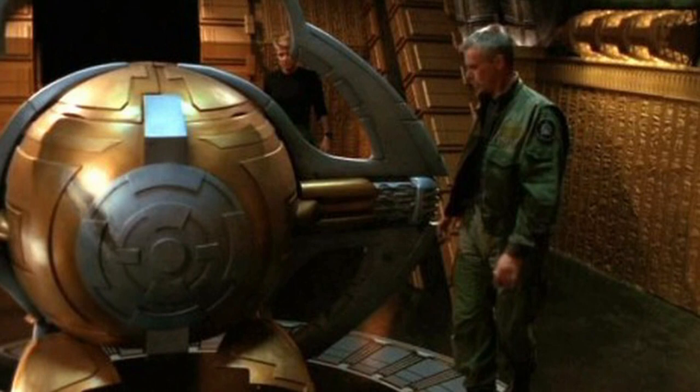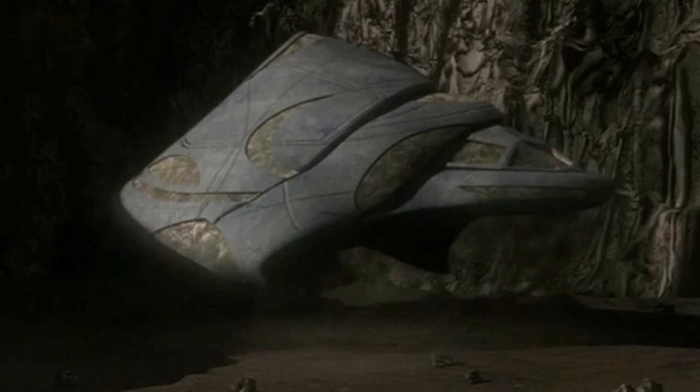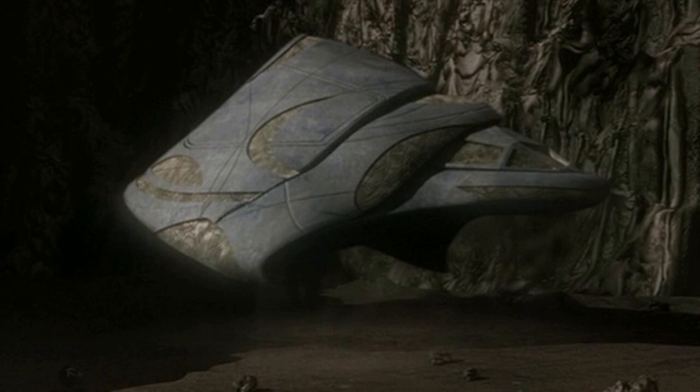The basic Teltak is unarmed and possesses no shields. The ship is highly maneuverable thanks to its small size, but is no match for death gliders. Its speed, both sublight and hyperspace, is inferior to that of the Hatak or the Al'kesh.